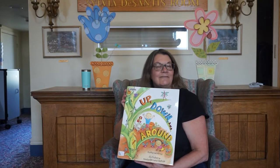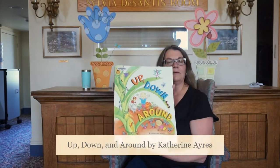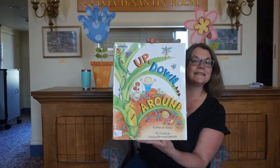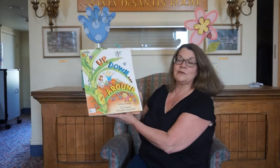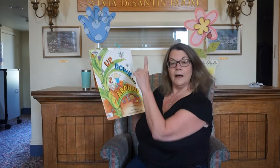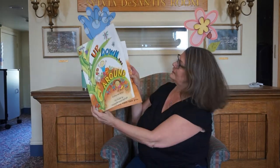Hi everybody, it's Miss Sandy and it's time for another Storytime at Home. Today we're reading Up, Down, and Around. Can you guess what this is about? Can you see where he is? He's out in a garden. So it's about planting seeds and what grows up and what grows down and what grows all around. Let's find out, shall we?